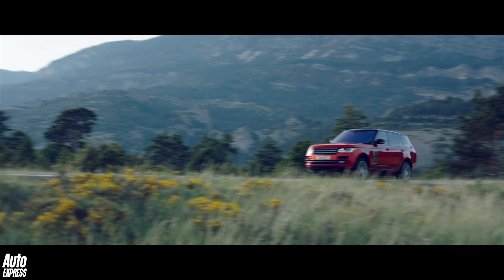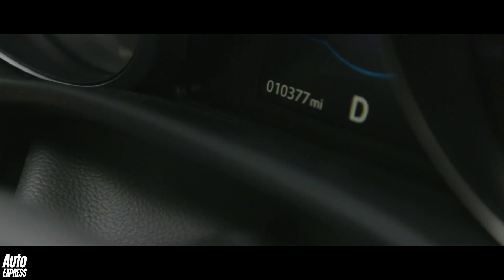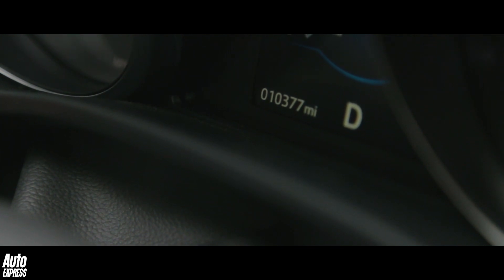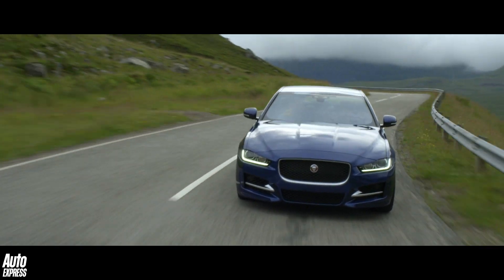An odometer can be either digital or mechanical, although in most modern cars, including all Jaguar Land Rovers, the odometer works electronically by simply logging vehicle speed and then calculating the distance travelled.